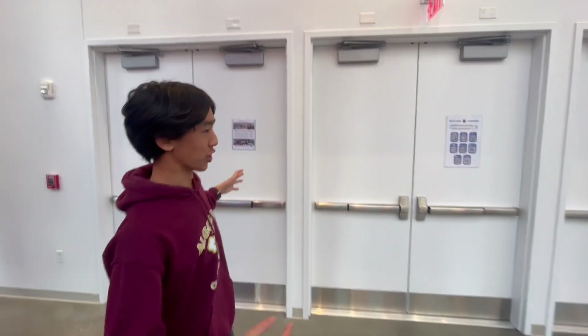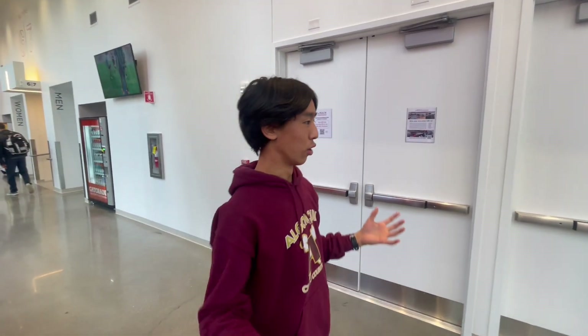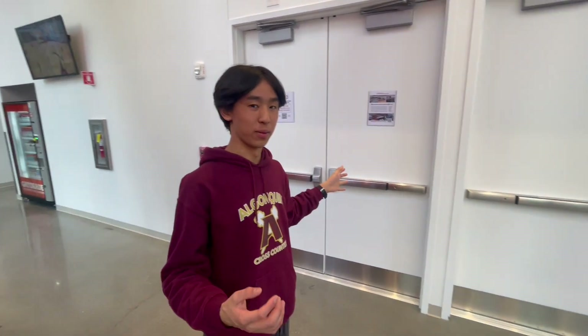We're here at these exit doors. You can see there's a lot of egress here — there's double door, double door, double door. You might be thinking, who's large enough that they need three sets of double doors?